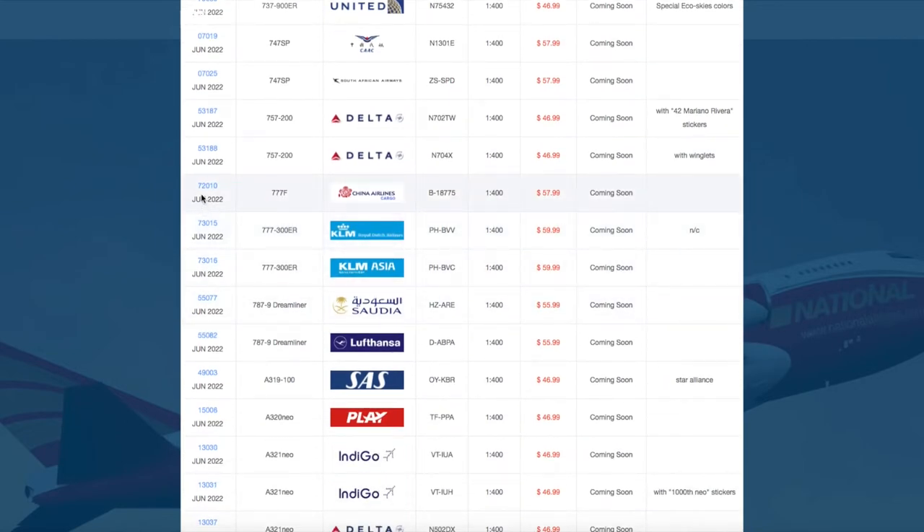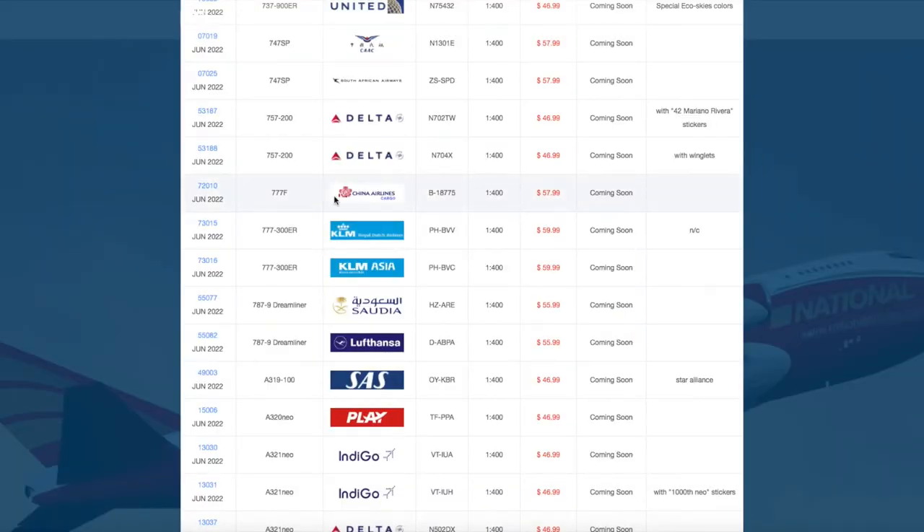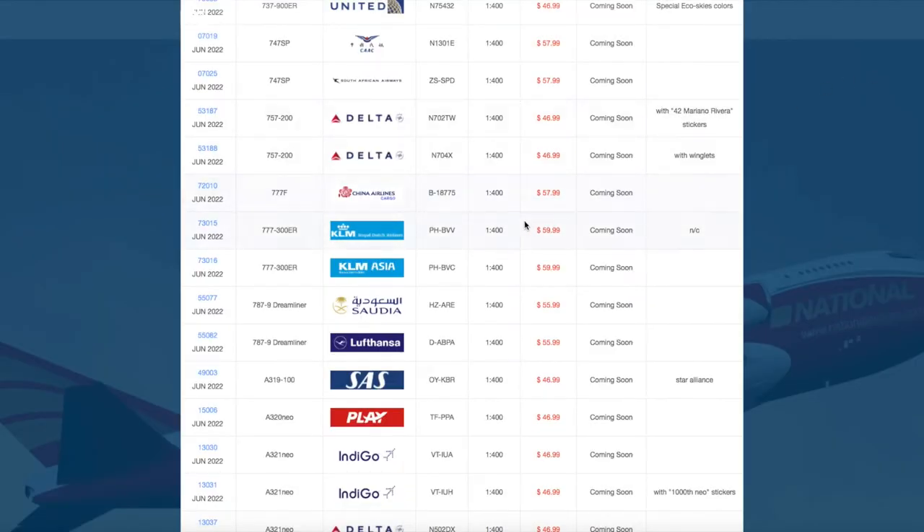We have three 777s in this release. The first one is a China Airlines Cargo 777F with registration Bravo 18775, priced at $57.99. Then we have a KLM 777-300ER with registration Papa Hotel Bravo Victor November, and this one is $59.99.